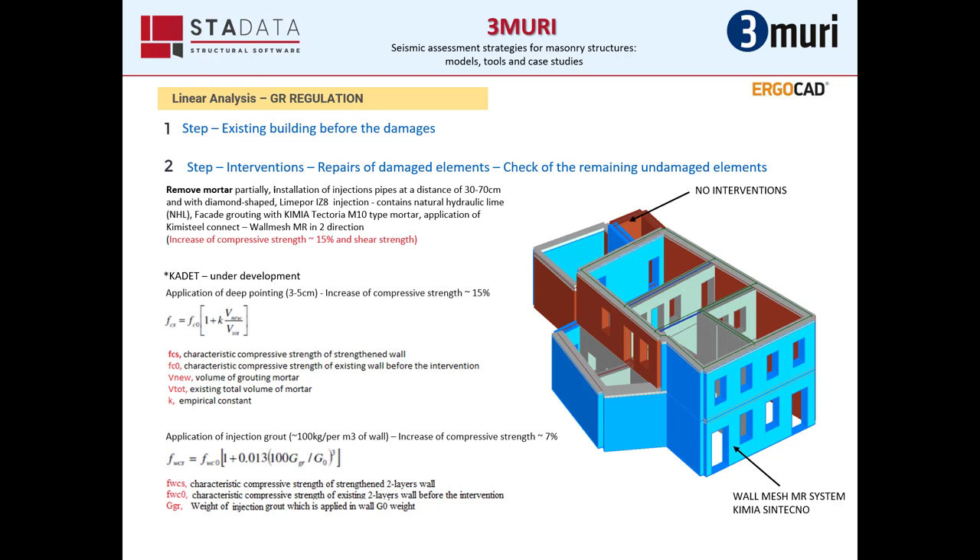The interventions include: first, we remove partially the mortar and install injection tubes at a distance of 30 to 70 cm in a diamond shape. Then we perform the LimePour IZ8 injection, which contains natural hydraulic lime, because we could not apply cement-based mortar. Then we add a facade ground with Kimia Tectoria M10 mortar. Finally, we apply Kimi-Still Connect and the wall mesh MR system in two directions.